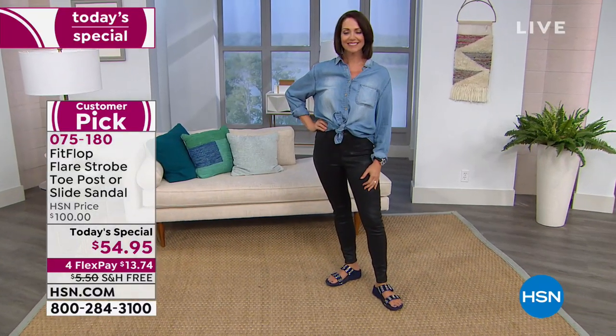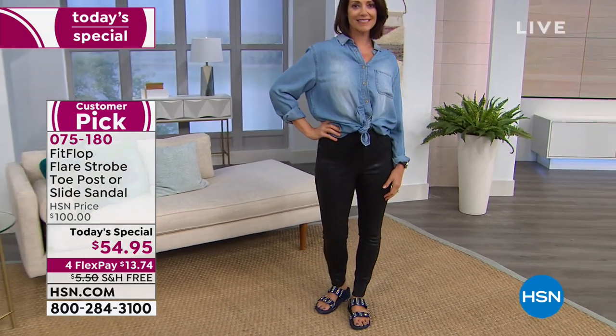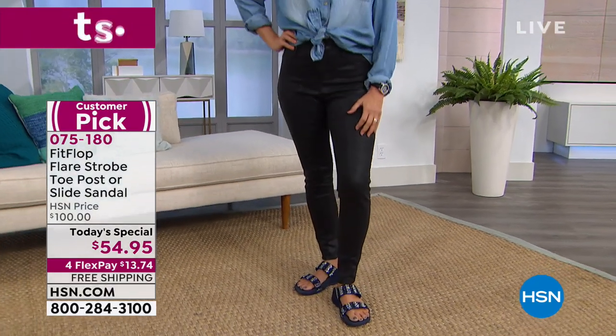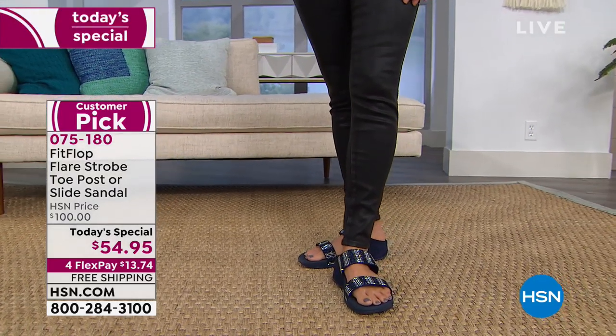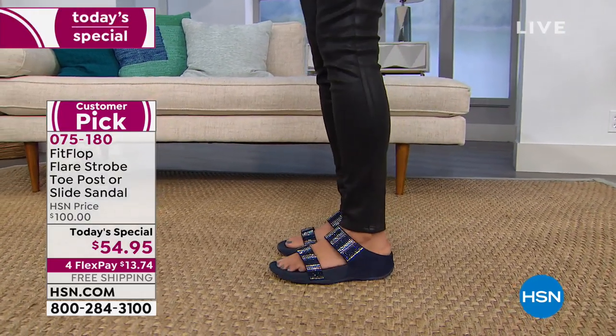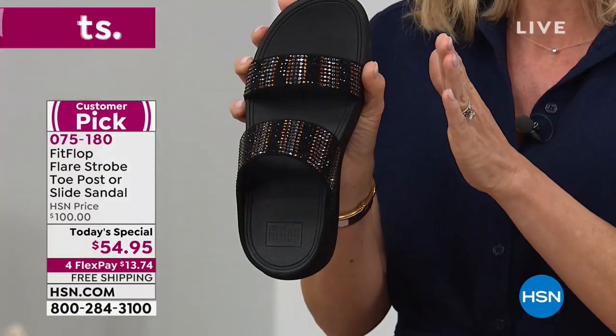600 left — is that what you said, Catherine? 600 remain in the black slide. That's it forever. Size 5 is gone and size 11 is completely sold out. We're really getting down to that black slide. If you're on hold, please go to HSN.com so you don't miss out. This shoe is designed for wide foot and narrow foot — it doesn't matter the width. It's going to fit everybody's feet.